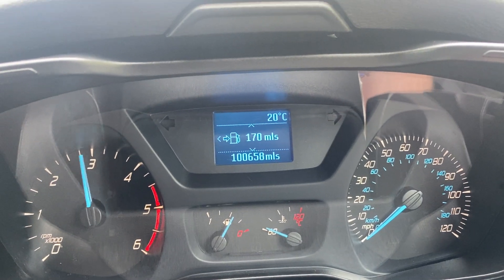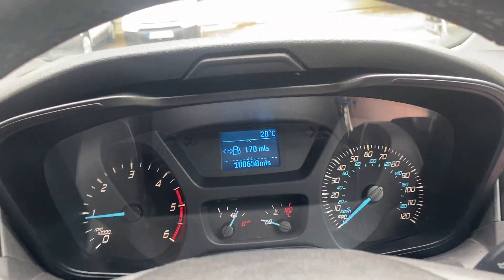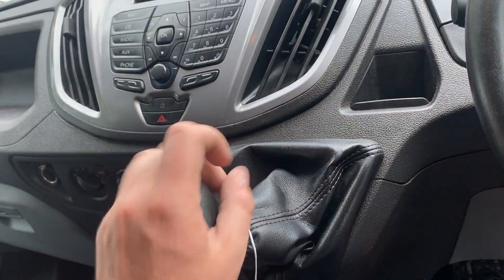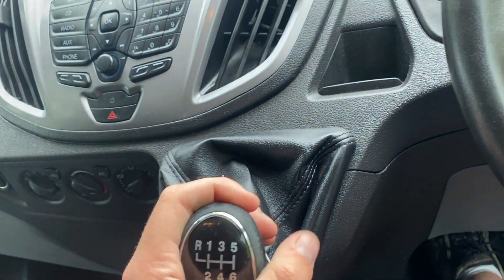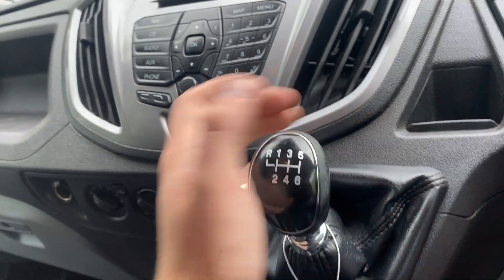Full power, no strange noises, no smoke — perfect. It does also have cruise control, which I forgot to mention. Six-speed gearbox, and all the gears change smoothly. There are no crunches, no whining, no strange gearbox noises.